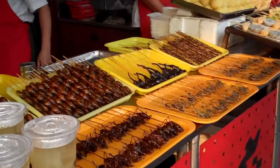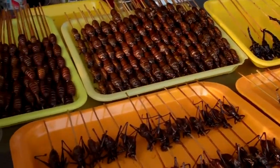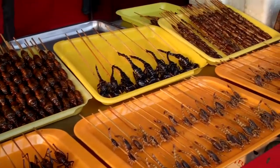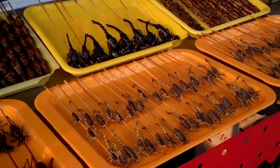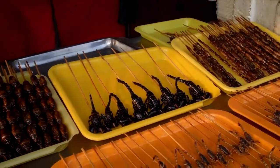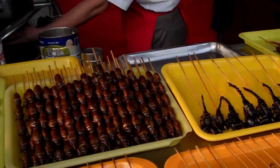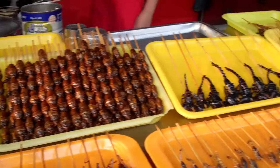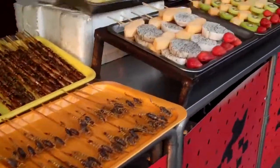I think this is a favorite of anyone that fishes here. Looks like crickets, scorpions, bigger scorpions, and all kinds of critters. Looks good but I wouldn't try it.